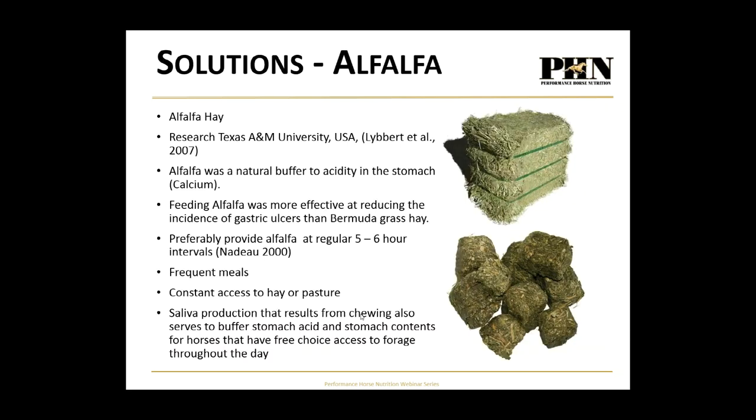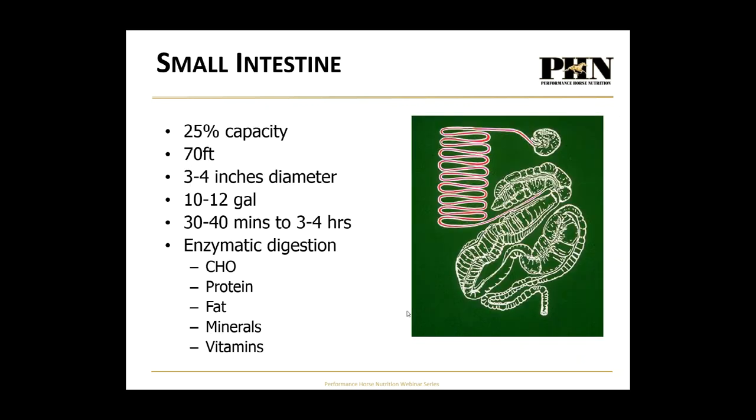What can you do about this? Adding alfalfa to the diet is a natural buffer — research from Texas A&M showed alfalfa's calcium content helps buffer stomach acid and was much more effective than local bermuda grass hay. Other strategies include frequent small meals and ensuring access to hay or pasture at all times, because saliva production from continual eating helps buffer stomach acid as well.